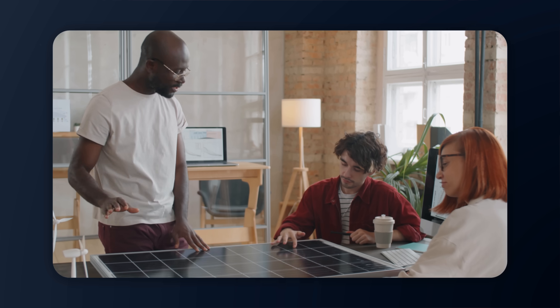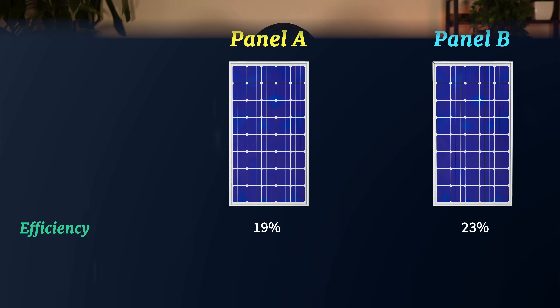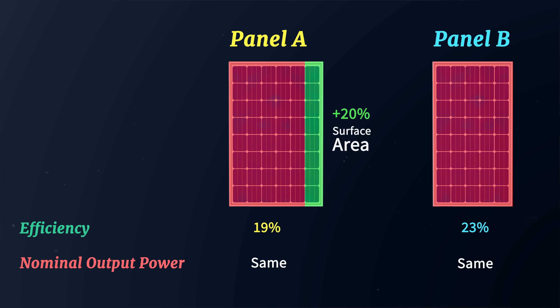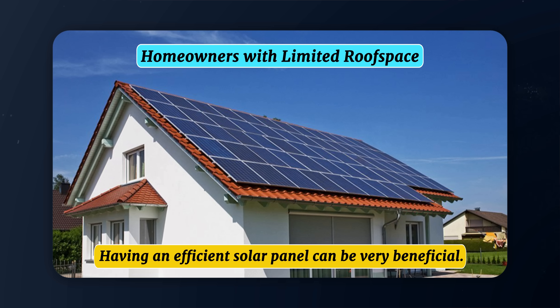You might look at a couple of different solar panels and see they all hover between 19% and 23% efficiency and think that's not a big difference — but it is. To achieve the same nominal output power with a 19% efficient solar panel as a 23% efficient system, you would need just over 20% more overall square footage of solar panels. So for homeowners with limited roof space, having a highly efficient solar panel system can be very beneficial.